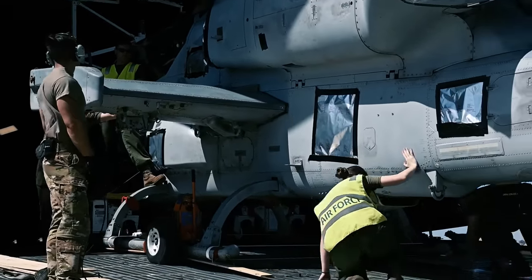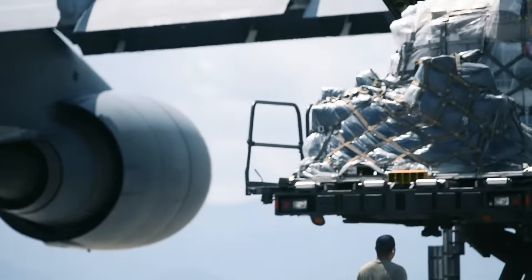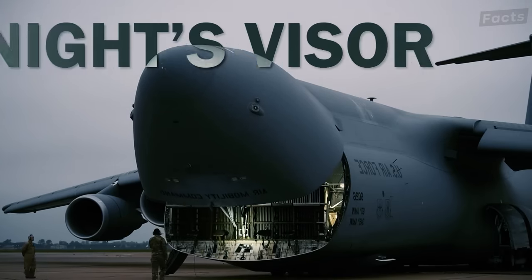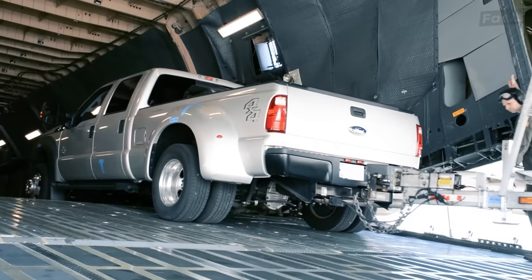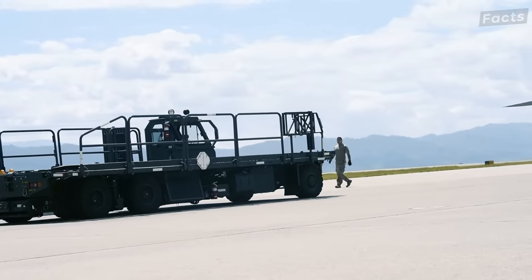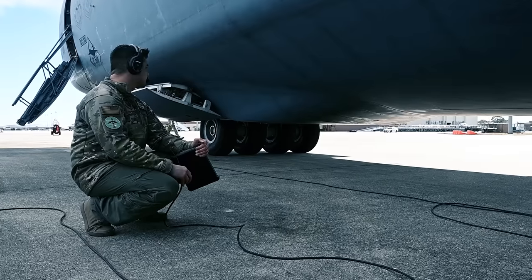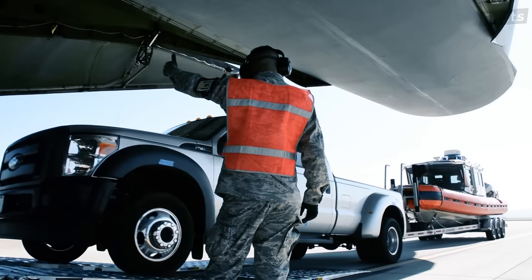Loading and unloading cargo from the Galaxy is simpler than you might think. The C-5's unique hinged nose can lift up over the cockpit, giving full access to the cargo area — nicknamed the Knight's Visor. At the back of the plane, there's a ramp that allows vehicles to be driven straight onto the aircraft by ground crew. These vehicles are then secured to prevent shifting during flight. There's also a feature called Kneeling Landing Gear that lowers the plane when parked, bringing the cargo deck down to truck bed height for easier loading and unloading.